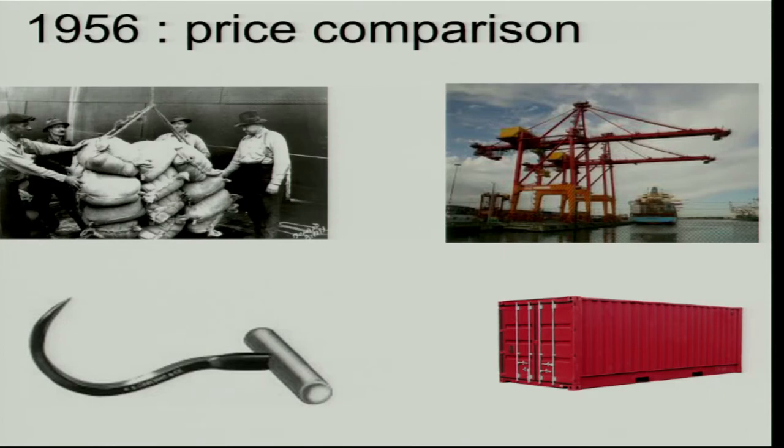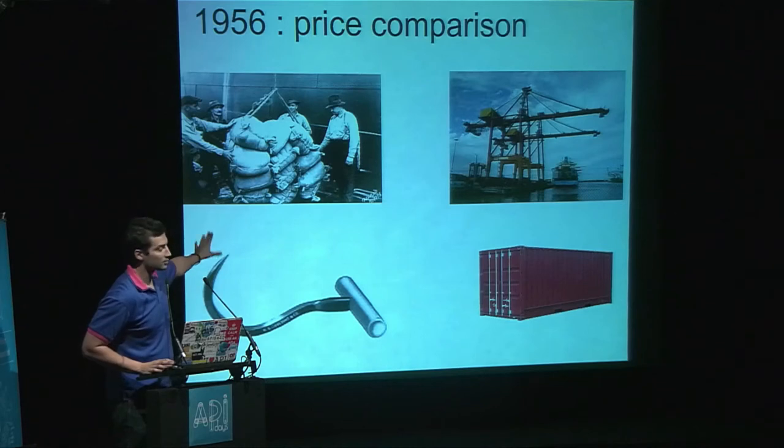He didn't just say 'I've built a container, use it, it's the standard.' What's most important is that he said: 'I think it's the standard, and I will invest all my money and energy to make it so.' Just a few numbers — cost per ton shipped: on the left, classical pre-McLean; on the right, the McLean container era.